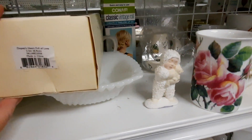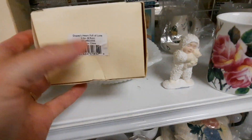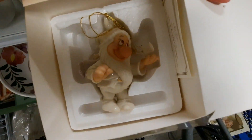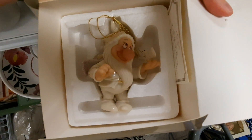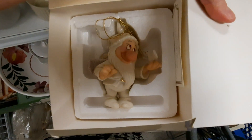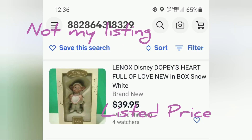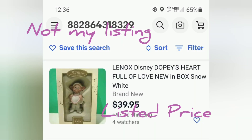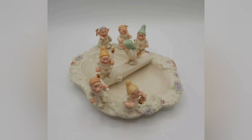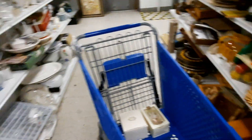Next to that snow baby were these Lenox boxes — one has Bashful and another has Dopey, and this one is an ornament. I looked up comps and this one has sold recently. There's also a current listing price for Dopey, and I had actually found one at this same Goodwill before — that was my listing and I did sell it for good money. So I put those in my cart, figuring I could make some money on them.